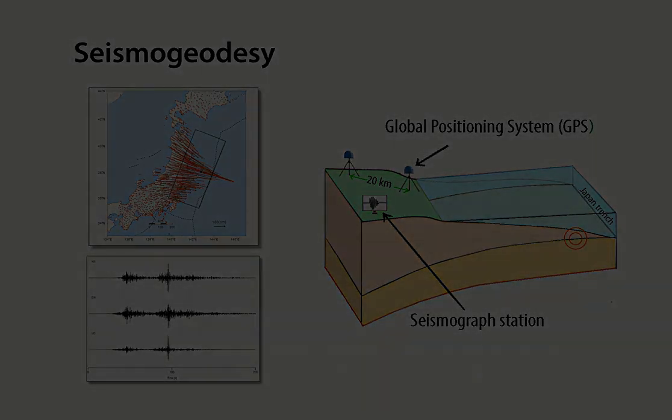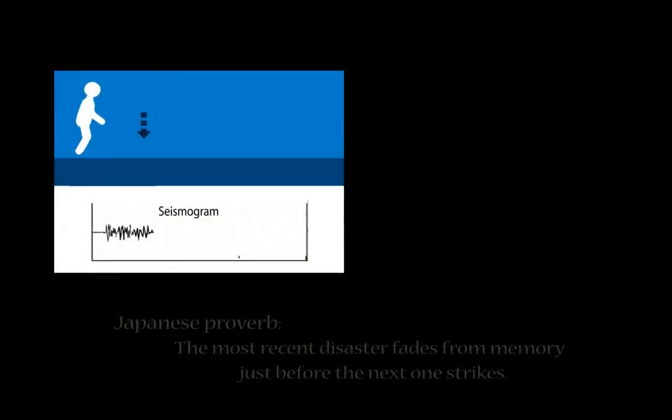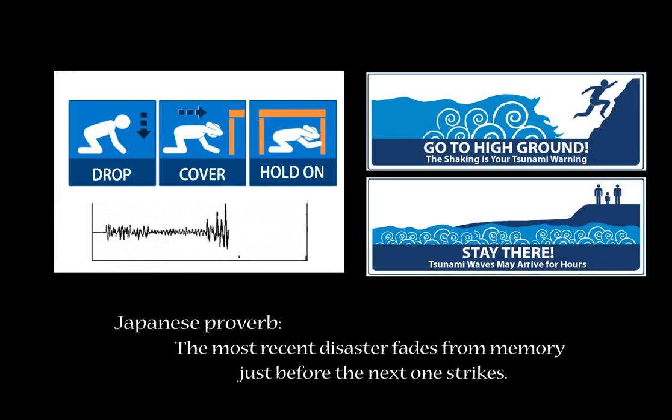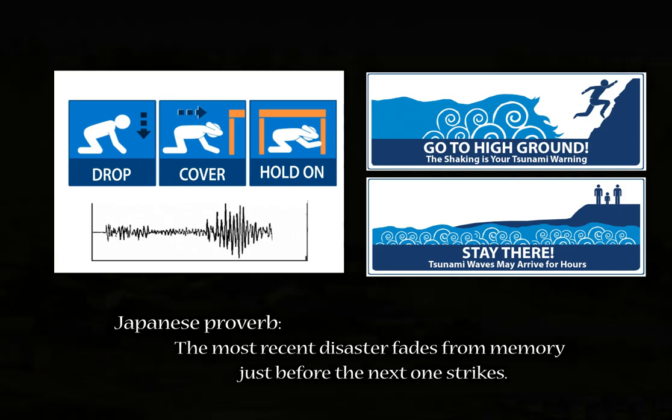Still, the most basic and important preparedness lessons remain. Drop, cover, and hold on during earthquake ground shaking. And if you're near the ocean, move quickly away from the shore to high ground as soon as you can move safely.